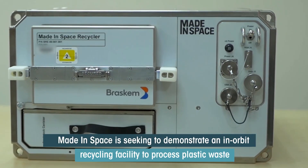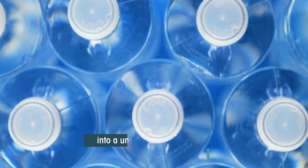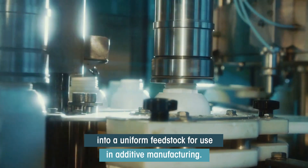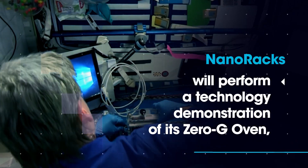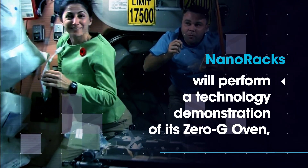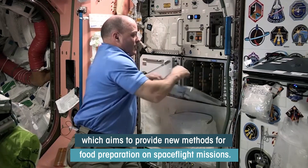Made in Space is seeking to demonstrate an in-orbit recycling facility to process plastic waste into a uniform feedstock for use in additive manufacturing. Also on this mission, NanoRacks will perform a technology demonstration of its zero-g oven, which aims to provide new methods for food preparation on spaceflight missions.